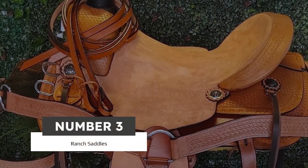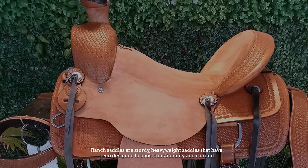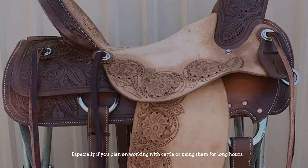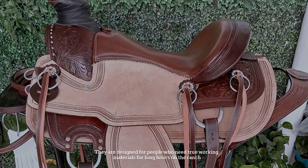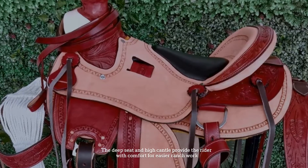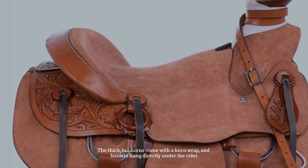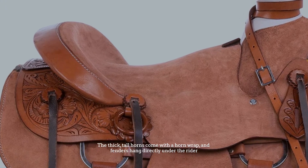Number three: ranch saddles. Ranch saddles are sturdy, heavyweight saddles designed to boost functionality and comfort, especially if you plan on working with cattle or using them for long hours. The deep seat and high cantle provide the rider with comfort for easier ranch work. The thick, tall horns come with a horn wrap, and fenders hang directly under the rider.